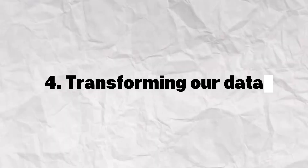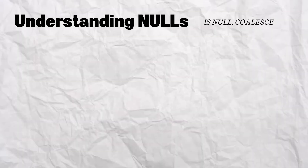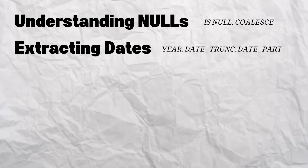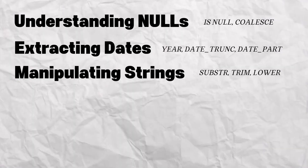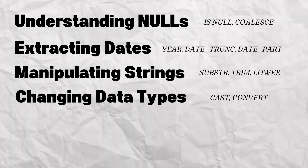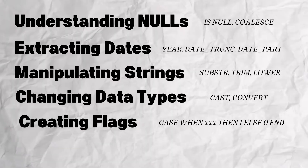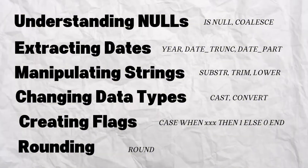Next, it's time to apply transformations to our data — this is where we clean, reshape, and standardize our columns to make sure our data is actually usable for analysis. Focus on understanding why nulls exist and how to handle them using IS NULL, IS NOT NULL, and COALESCE. Also focus on extracting parts of dates, working with strings, typecasting to change data types, learning the difference between float, character, and decimal types, creating flags with CASE WHEN, and how to round numbers. These transformations are essential when preparing data for analysis.